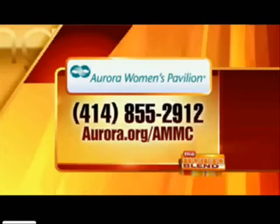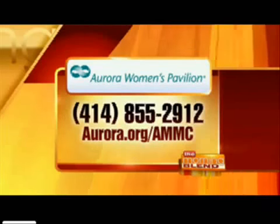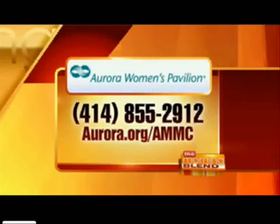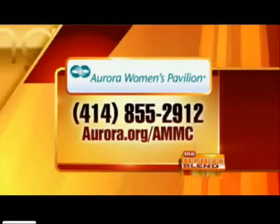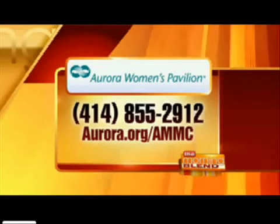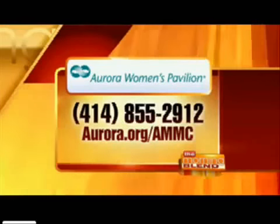People can make an appointment at the Aurora Women's Pavilion to find out more about the Maternal Metabolic Center by calling 414-855-2912, or by visiting aurora.org/ammc for more information. Thank you so much for being here this morning.